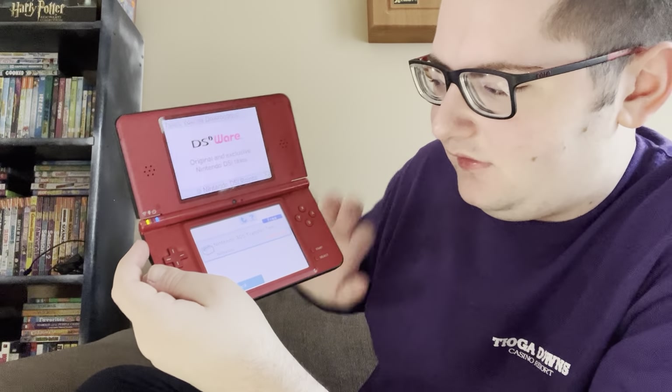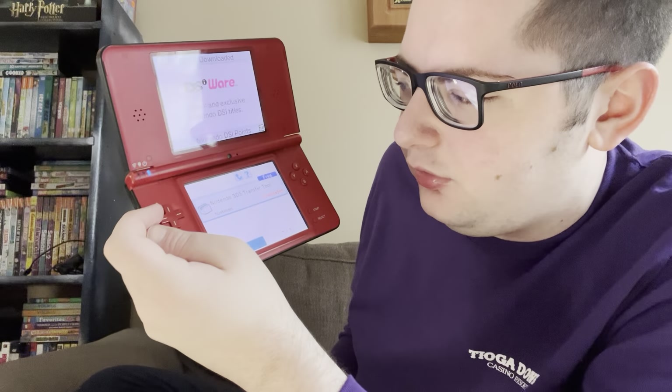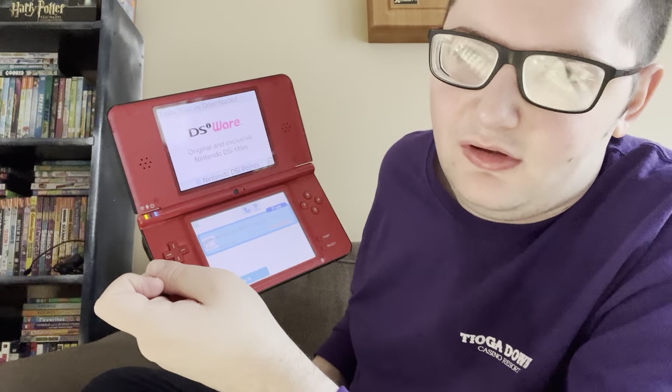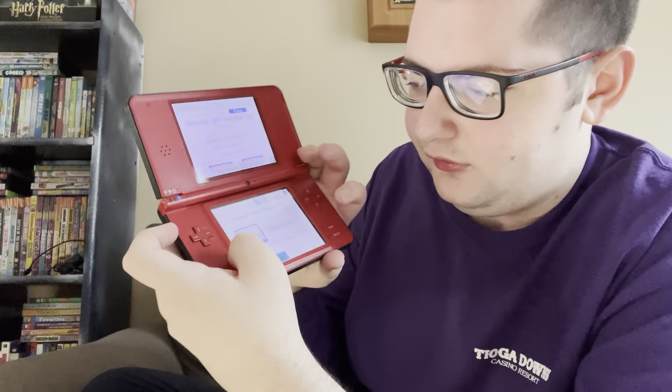Let's go to settings — the titles I've downloaded. Let's see the history of stuff downloaded from the DS Shop. It says the only thing I've downloaded, apparently, is the free Nintendo 3DS Transfer Tool. I don't really remember downloading much from the DS Shop.